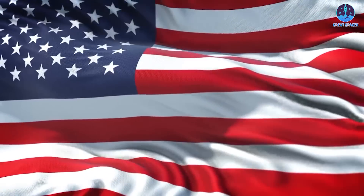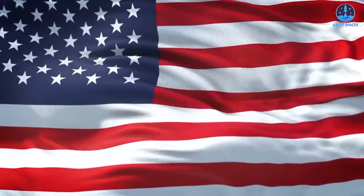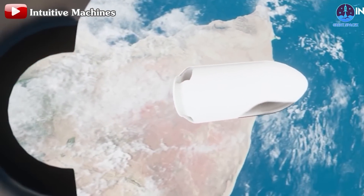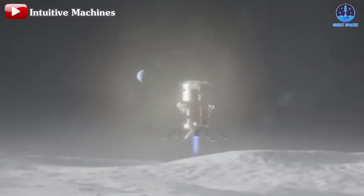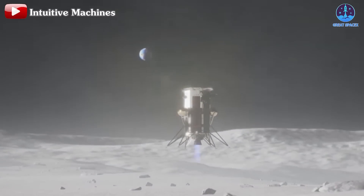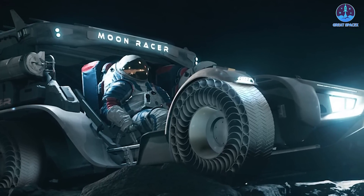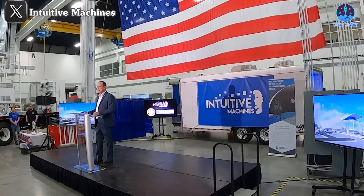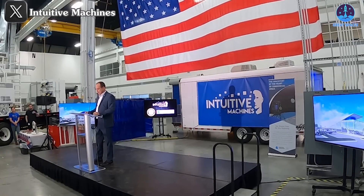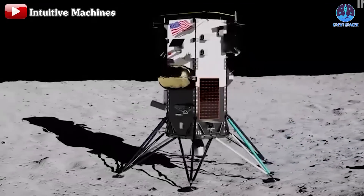These steps, he argues, would not only address immediate issues but also position the United States to maintain its leadership in space exploration. This strategy would, of course, benefit Intuitive Machines, which has gained prominence over the past two years for its work on developing lunar landers and related technologies for NASA. The company is also venturing into infrastructure projects such as lunar rovers and communication networks, which align with Altemus's vision for Artemis. As a key player among NASA's commercial partners, Intuitive Machines has demonstrated strong potential despite recent challenges. However, it's important to acknowledge the company's hurdles.